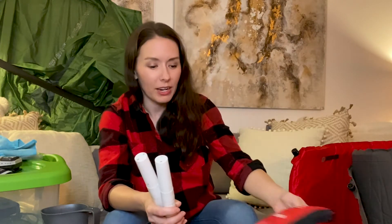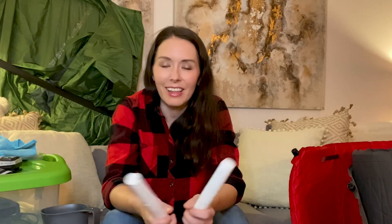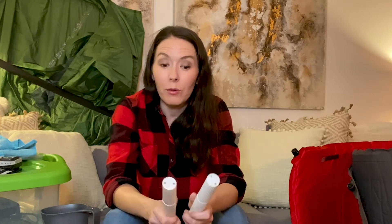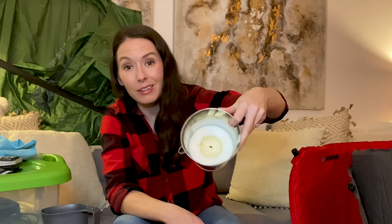On toiletries — the key tip isn't about the specific holders but about creating a dedicated camping toiletries bin you can grab and go without repacking from home every time. It also makes unpacking easier when you return. Just leave everything in the bin until the next trip. Citronella candles are great even when there are no bugs — bucket candles on the picnic table with a nice tablecloth really sets the mood.